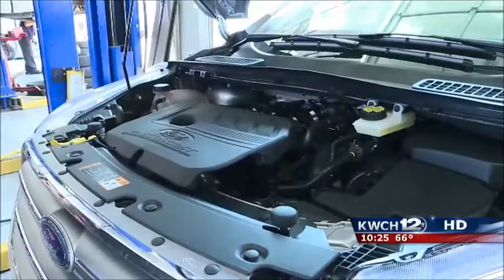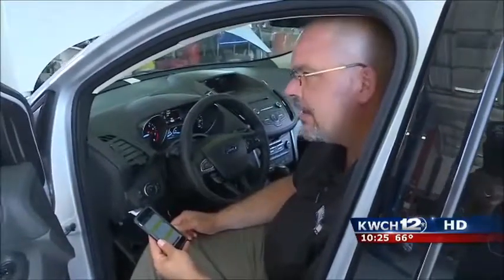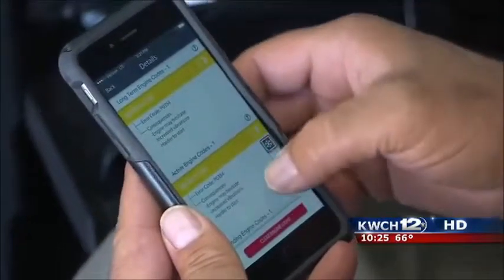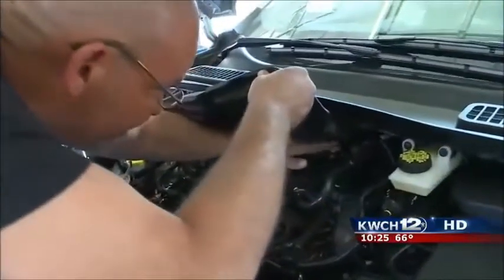But how accurate are its results? Is what it found the same as what Lance initially changed under the hood? We had disconnected one of the ignition coils, so one of the cylinders is misfiring. Lance confirms the app's finding is pretty accurate. He then reconnects the ignition coil to see if the Fixed app can clear the indicator light after the problem has been fixed.